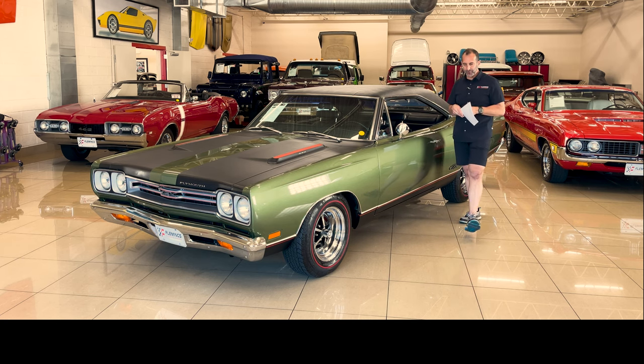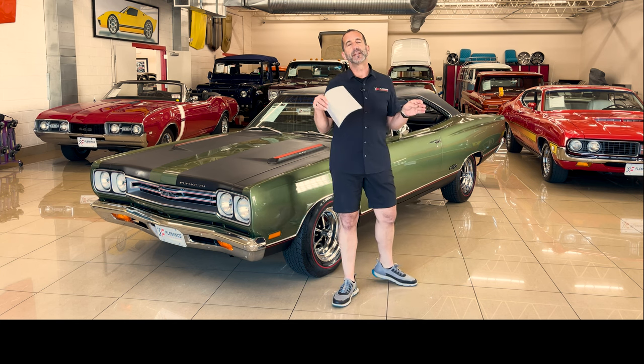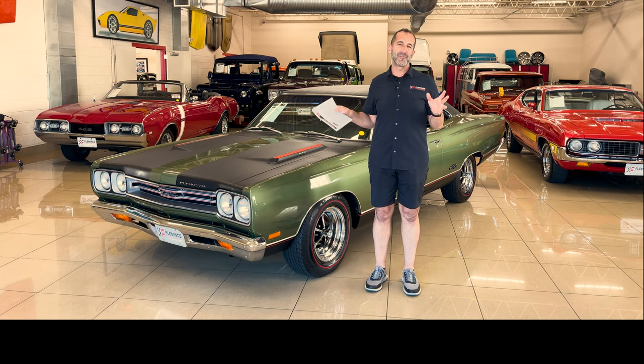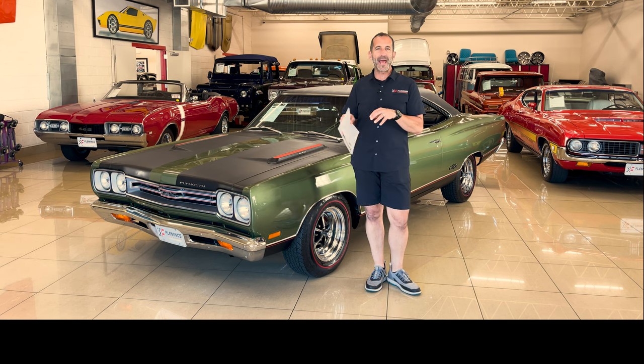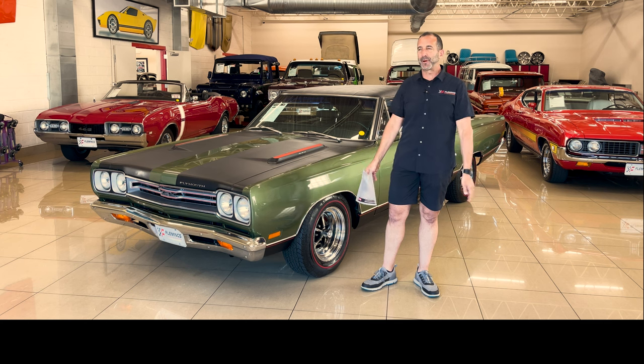Hey everybody, I'm Tony Fleming from Fleming's Ultimate Garage. Thanks so much for joining me on today's video. Regardless of the flavor that you grew up in, all the cars that we have here are amazing, but everybody kind of has their own flavor — whether maybe your dad had one, or an uncle, or friends, or whatever it is. Everybody gets bit by a flavor.